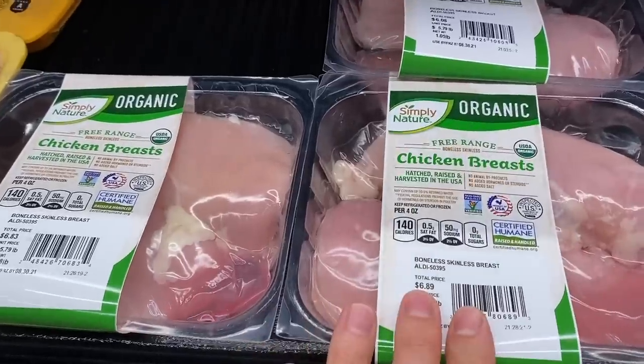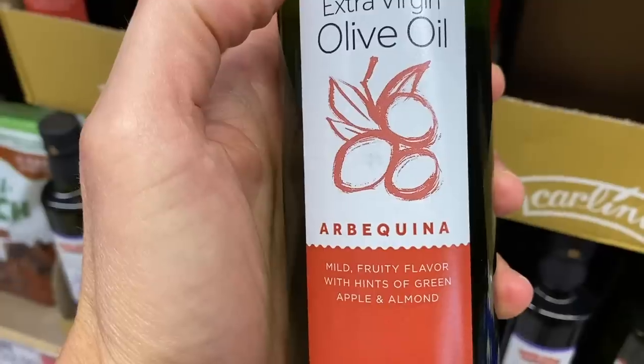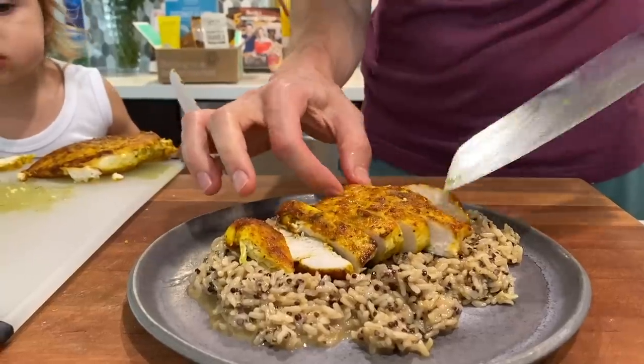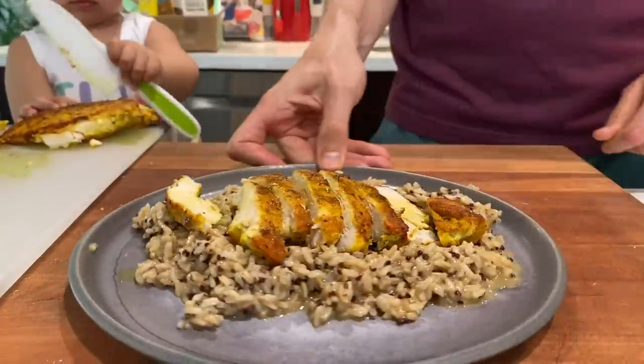Here's the deal. Part one of the video, we go into Aldi. We buy all the healthy, Bobby-approved, budget-friendly items, and then go home and make a spice-crusted chicken breast on top of brothy brown rice and quinoa with a cheese sauce. It's going to be epic — healthy, delicious, and super easy.